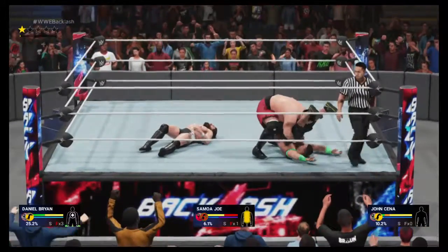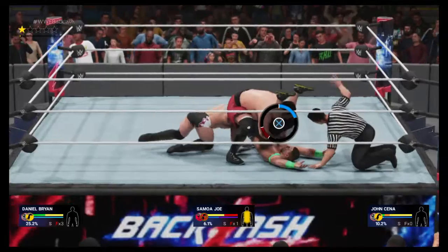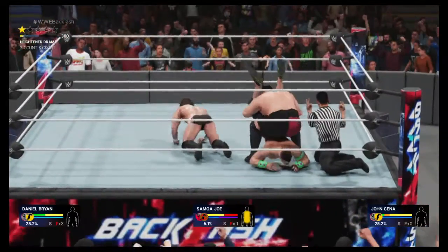This might be it. Oh my, I'm not sure how much he has left. One, two, three — and the shoulder gets up in time.